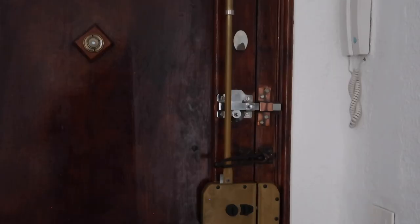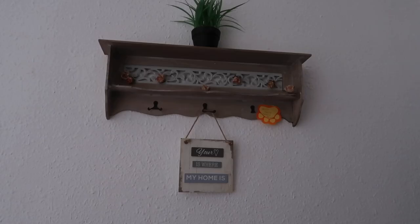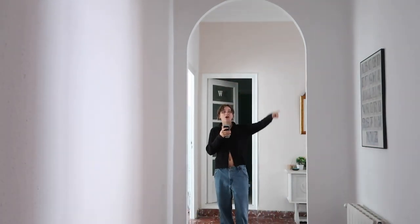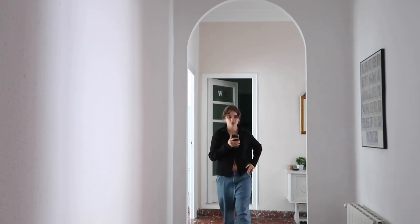When you first walk in, this is the main hallway. We've got the door with its beautiful many locks — it's like impossible to get in, so I feel very safe here, which is nice. And then there's some little hanging things where you can put umbrellas, keys, whatever. There's actually bags of trash and recycling I need to take out. It's a really big hallway — I love this arch, I just think it's so pretty.